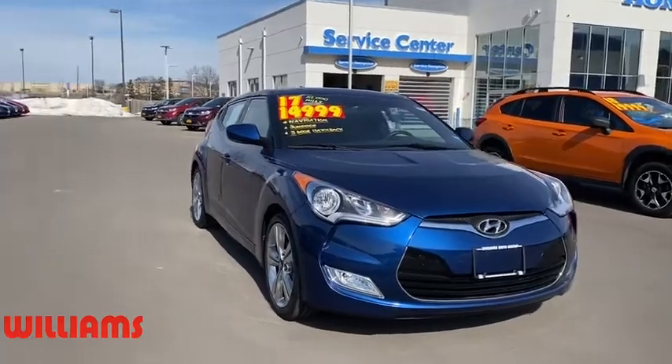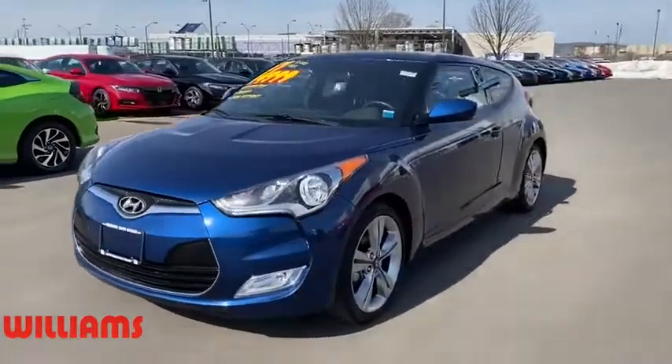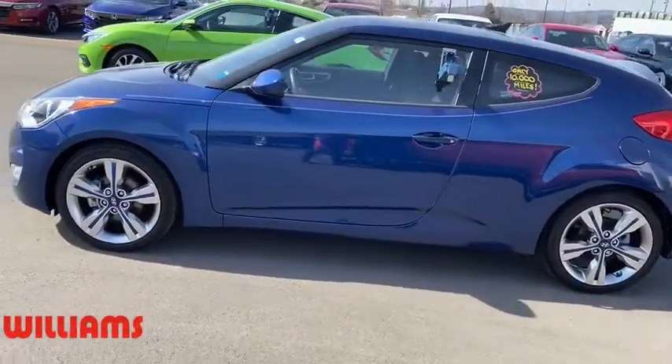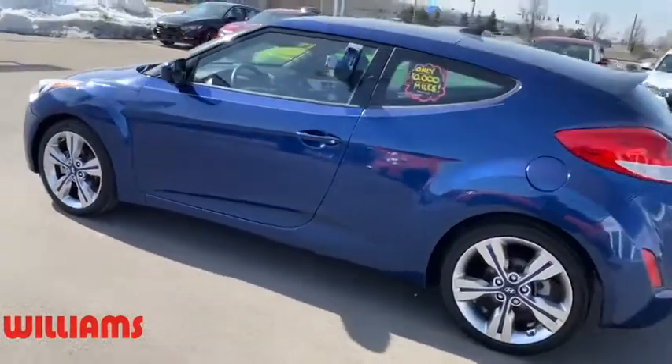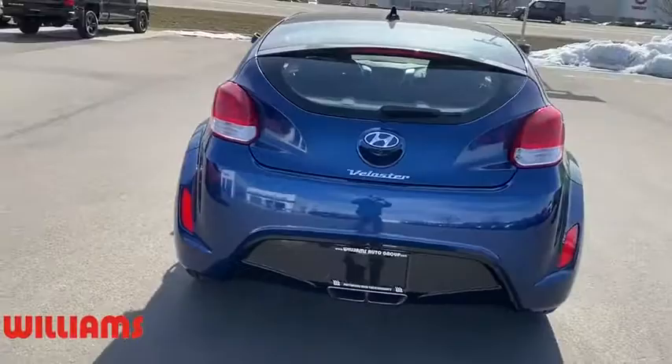Come test drive the 2017 Hyundai Veloster. The Veloster's innovative body style and unique design make it unlike any other small car out there. Pair that with fuel efficiency that pushes the 40 mpg barrier and you've got one sweet ride.